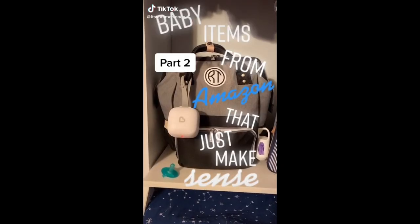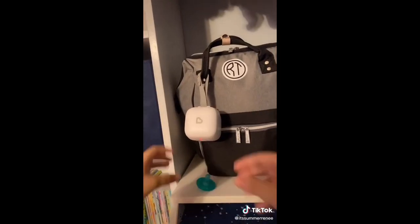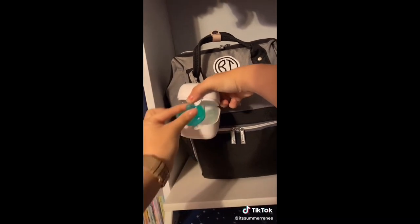Baby items from Amazon that just make sense, part two. This is the Munchkin 59S UV sanitizer for pacifiers that clips onto your diaper bag.